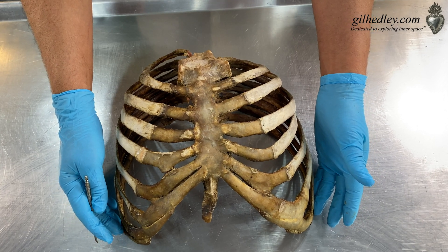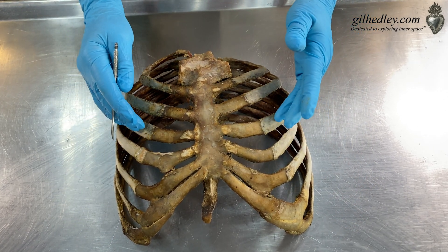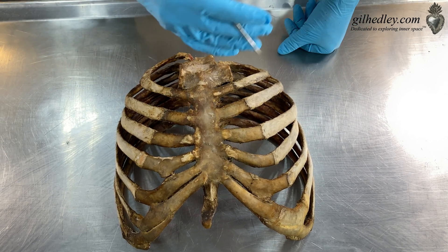So this is actually ribs 9, 8, 7, 6, 5, 4, 3, 2. So we don't have them all, but it gives you the idea.